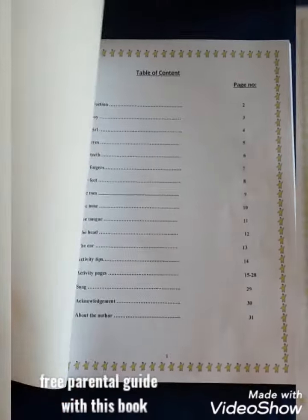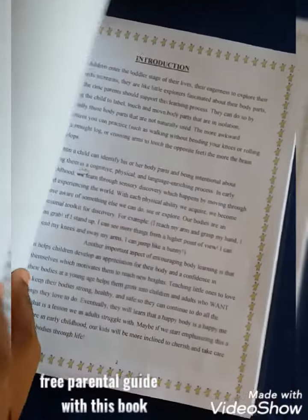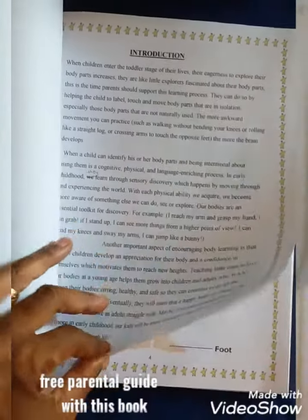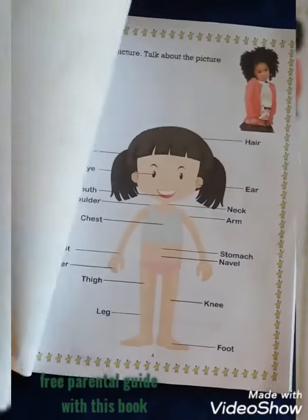When children enter the toddler stage of their lives, their eagerness to explore their body parts increases. They are like little explorers, fascinated about their body parts.